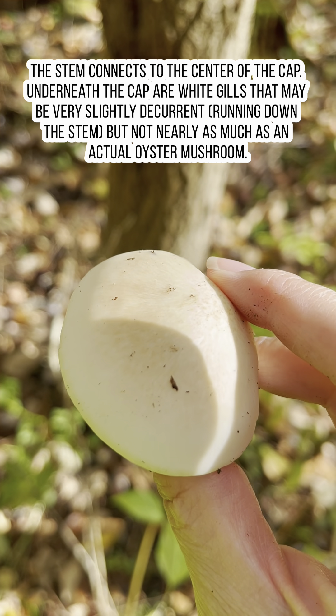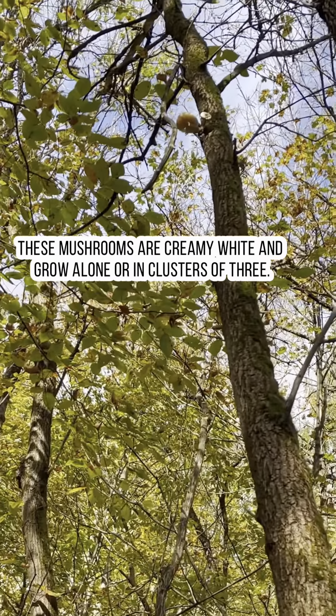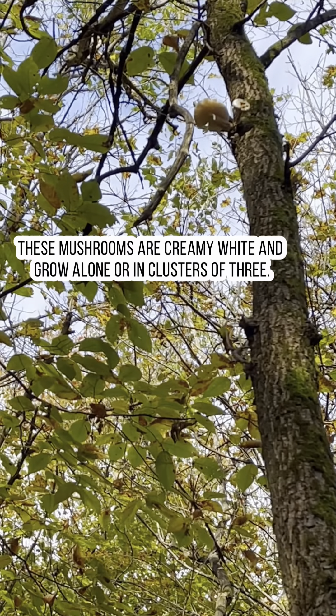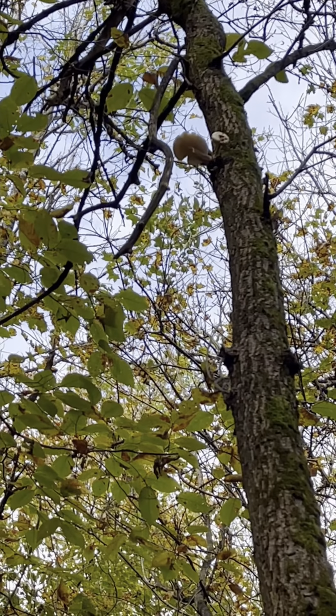We're going to see if we can find some more. The only problem I find with elm oysters is that they're often really high up in the trees. If you look at that one, it's gorgeous where lots of sunlight hits it — it's going to be a beautiful tasty mushroom, but it's just way too high to get. So we're going to move on and find some closer to the ground.